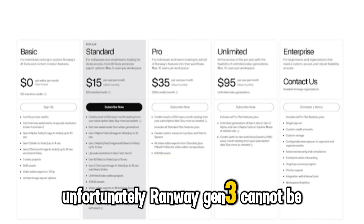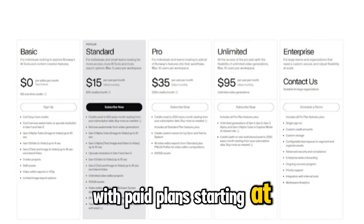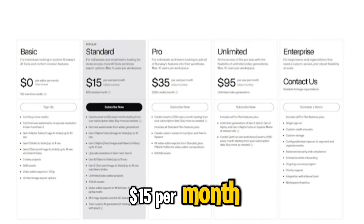Unfortunately, Runway Gen3 cannot be tested for free, with paid plans starting at $15 per month.